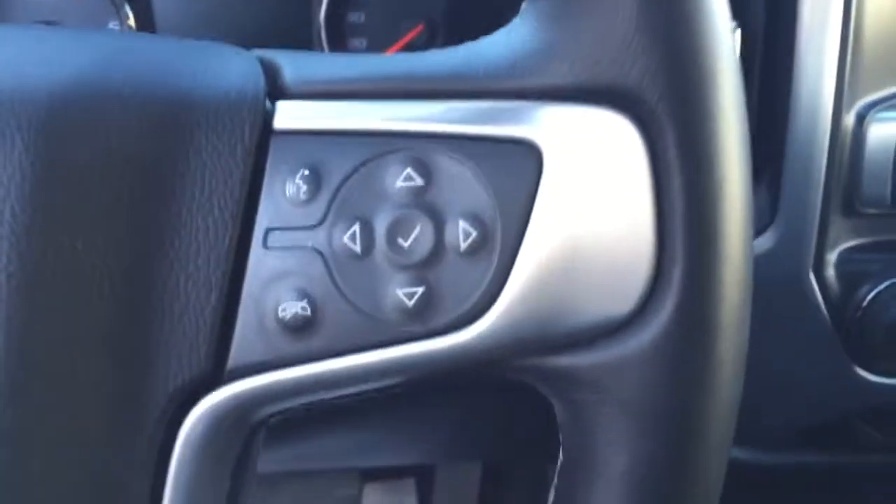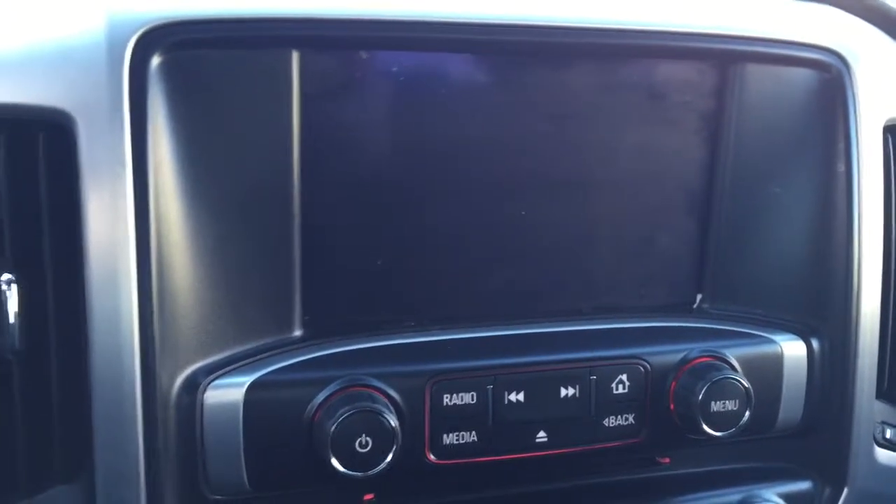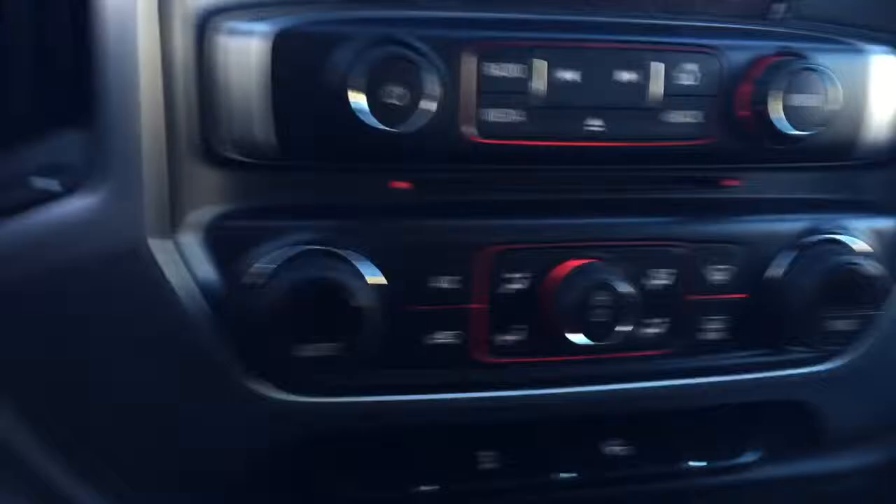On the steering wheel we have cruise control, Bluetooth capability, media controls, screen display with AM FM radio, CD player, rear vision backup camera, and temperature controls.